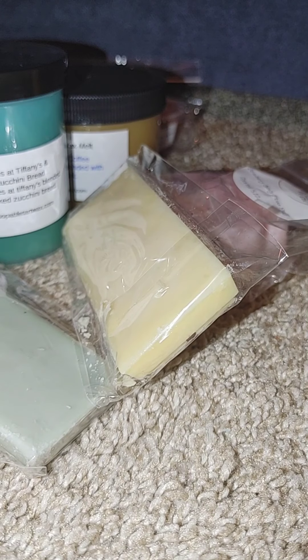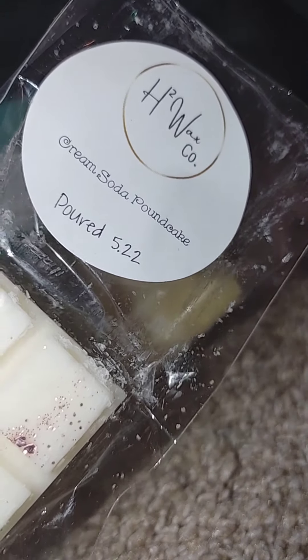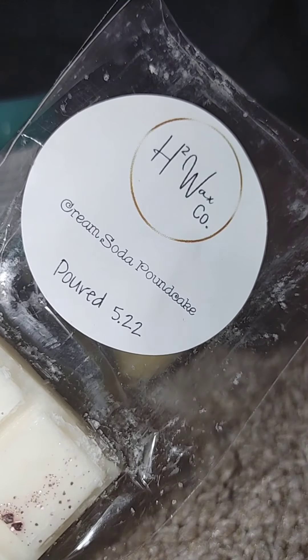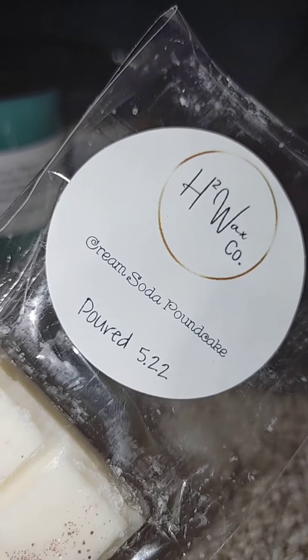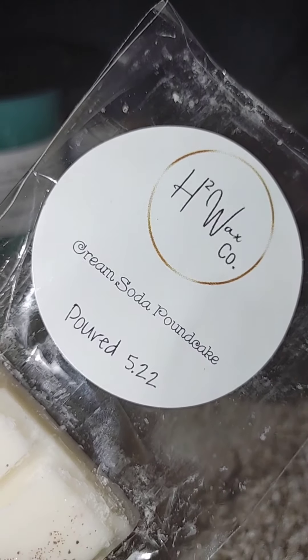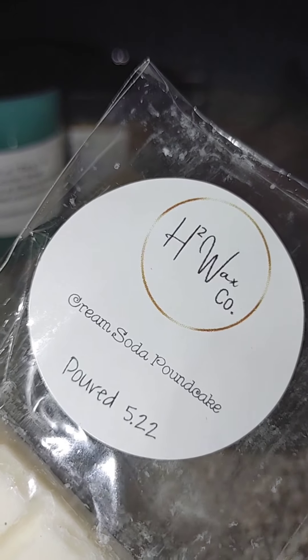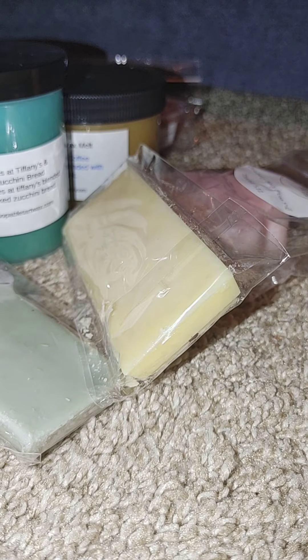The next vendor I'm doing a first sniff for is H2 Wax Co. I don't even know how I found out about this company — maybe it was in Wax Chat. Apparently this vendor is super well known for their strawberry pound cake blends; she literally does a pre-order strictly for strawberry pound cake blends, that's how good it is. I purchased during a birthday sale she was having. She has the month and year for her pour date on the packaging, which I really appreciate.